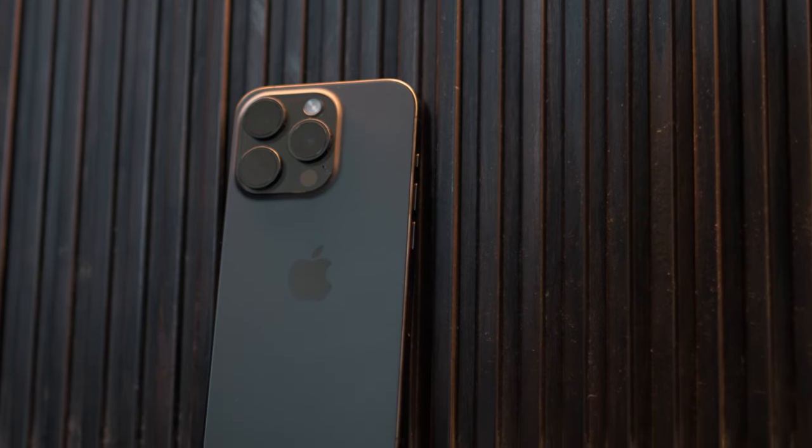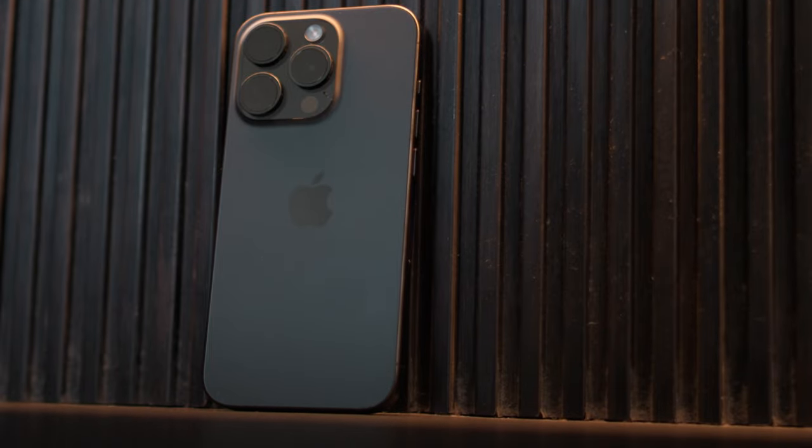That's my take on the iPhone 15 Pro. I hope you've enjoyed this video and that it helps you decide whether you should buy this smartphone. If you're new here, do consider hitting the subscribe button and pressing the bell icon to stay notified whenever we upload a new video. This is Shamit Sayed signing off — peace!